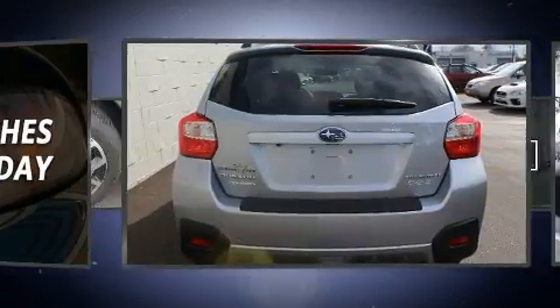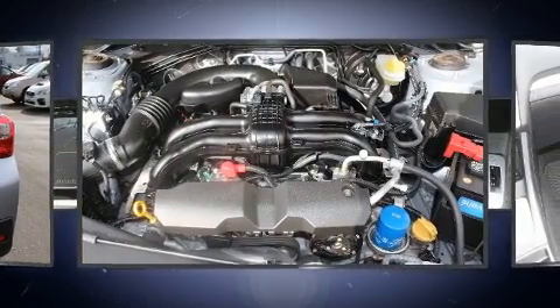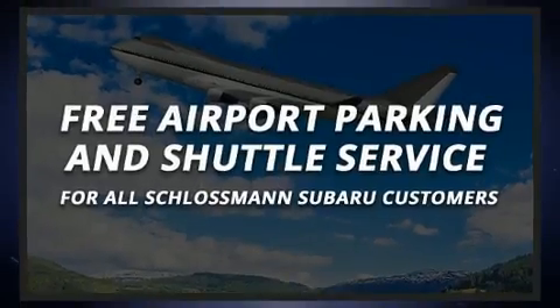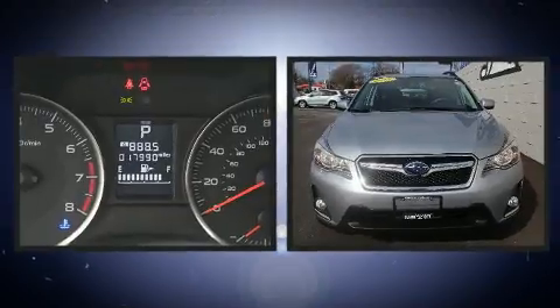Subaru ensures the safety and security of its passengers with equipment such as head curtain airbags, brake assist, a panic alarm, and four-wheel disc brakes with ABS.